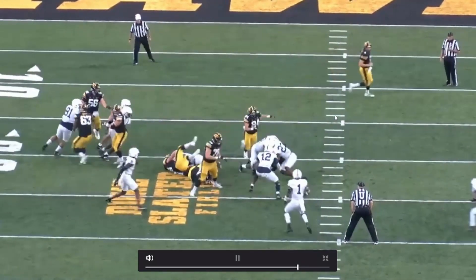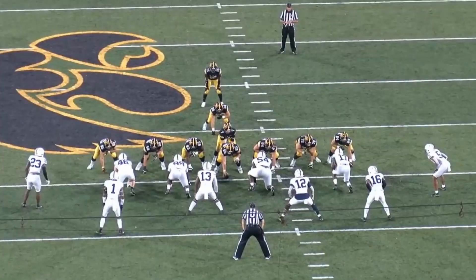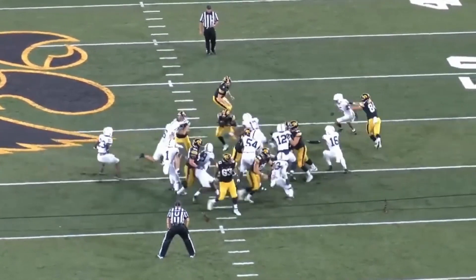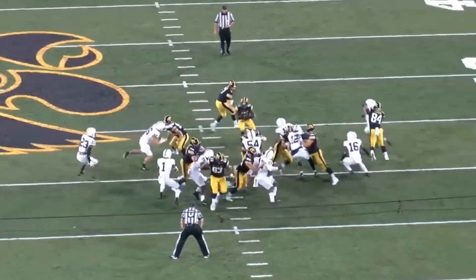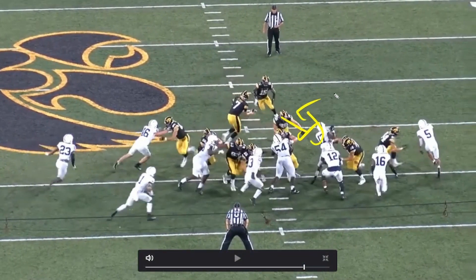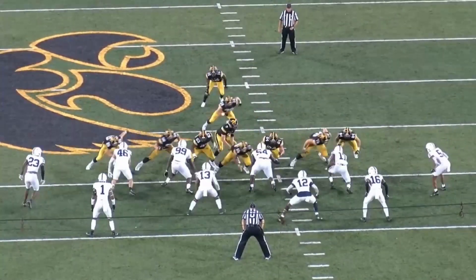It fits nicely with his pass-rush game as well. Just using the tools he has — motor, length, extending his arms, getting in the backfield. Even in these situations getting tackles' arms off him and making plays. Getting skinny here too — the fullback's trying to come in for a block and he gets skinny, gets around it. Little traits you don't always see in the grand scheme of things, but this is really nice all around.